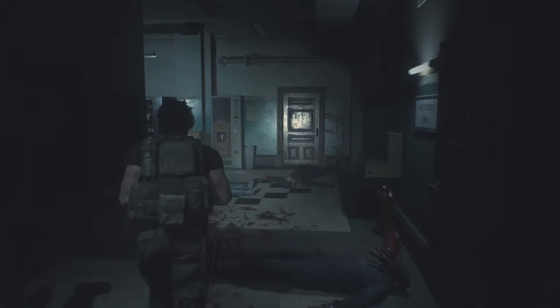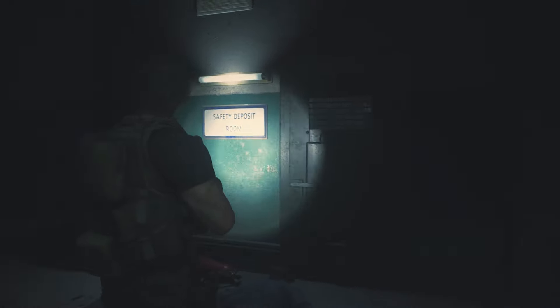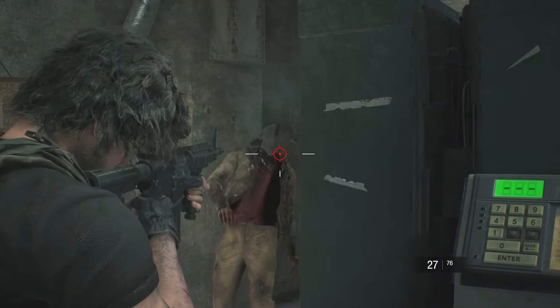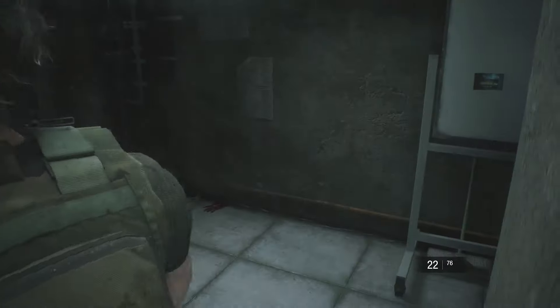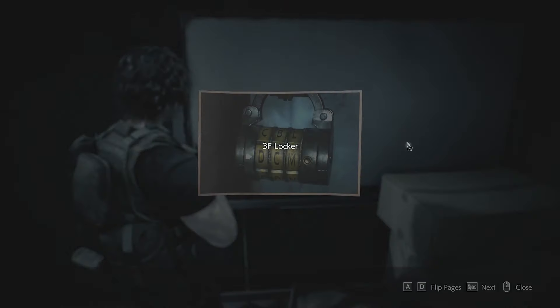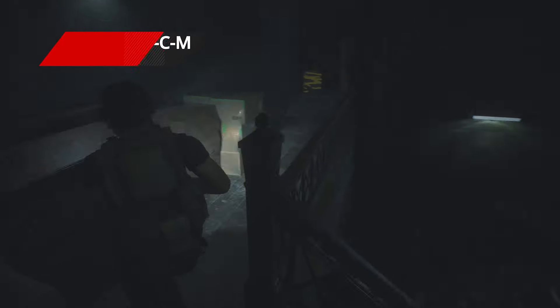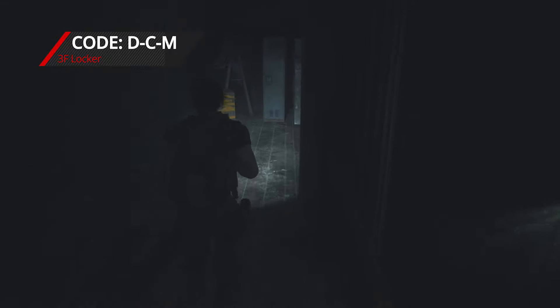Continue walking straight and take a hard right to locate the safety deposit room. Use the key to enter. Watch out for a sneaky zombie, then turn your attention to the whiteboard on your right — the photo shows that the 3F locker combination is DCM. Retrace your steps back upstairs and key in the combination to get some assault rifle ammo.